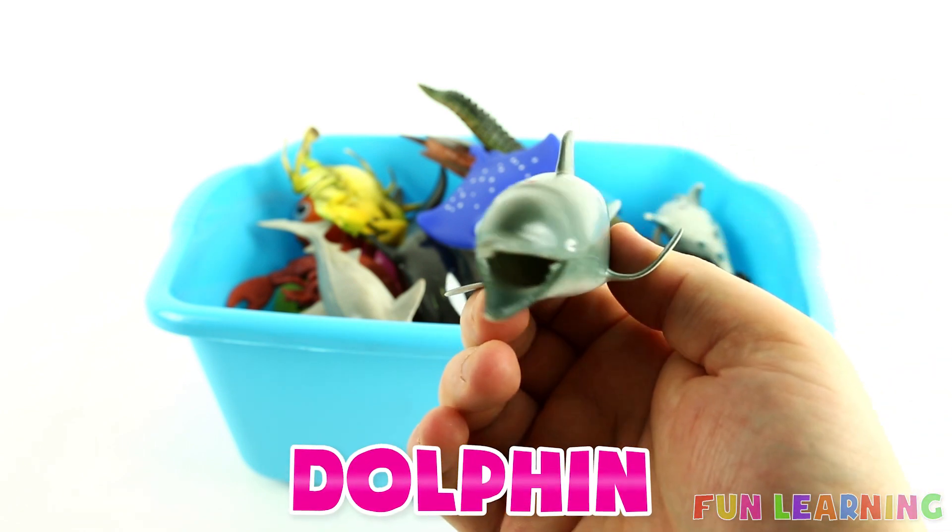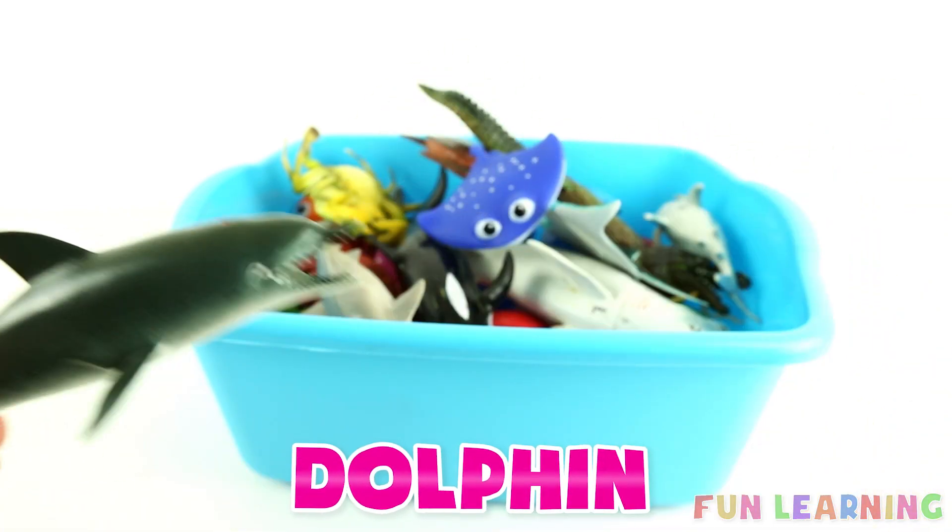D is for dolphin. Say it with me, dolphin.